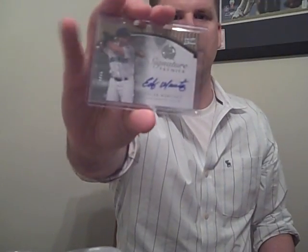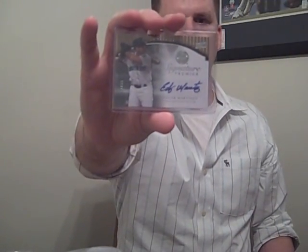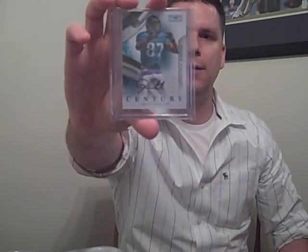An Edward Paredes auto out of Elite. This is nice - out of 25, Edgar Martinez auto from Premier. And this one I got out of a break - had a team get shut out and got it in the random: Jarrett Dillard rookie, but it's a one-of-one, so that's going on eBay unless somebody really likes the Jaguars.